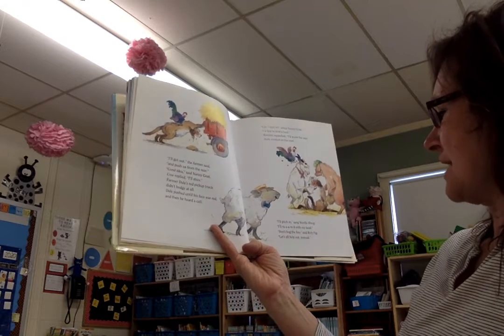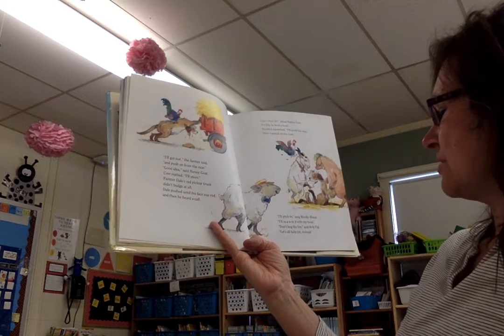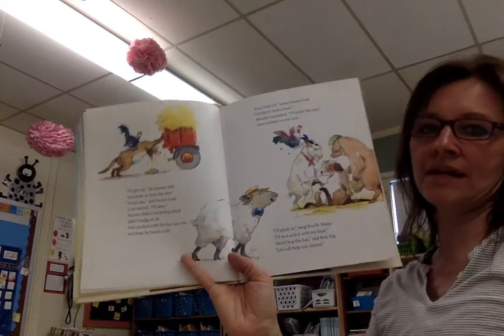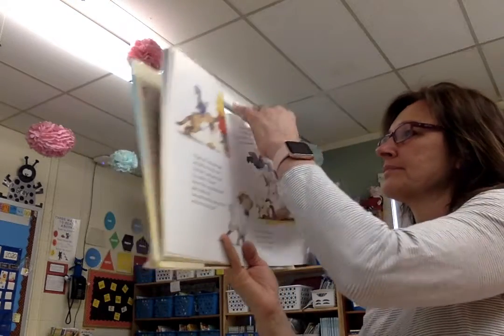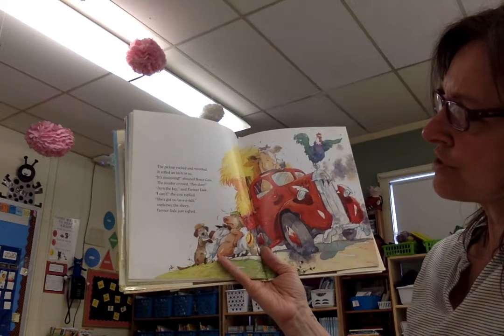I'll pitch in, sang Wooly Sheep. I'll ram it with my head. Don't hog all the fun, said Roly Pig. Let's all help out instead. The pickup rocked and rumbled. It rolled an inch or so.